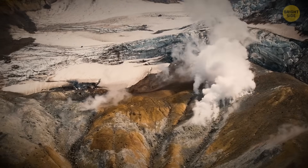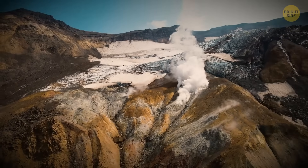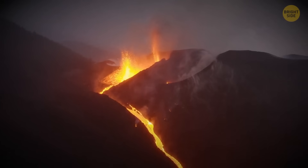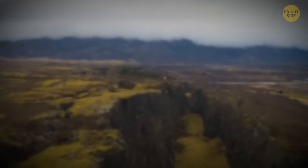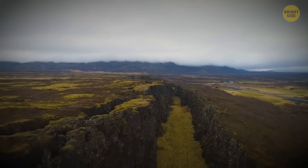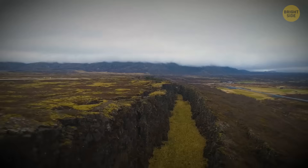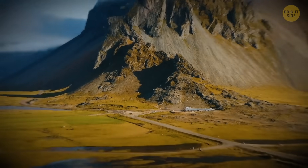Scientists consider the island a hot spot for volcanoes. Nearly a third of the basaltic lava that has reached the Earth's surface in recorded history came from Icelandic eruptions. Fissure swarms, like the ones before the 2023 eruption, cover 30% of the Nordic country. For this reason, only a quarter of the island is inhabited.